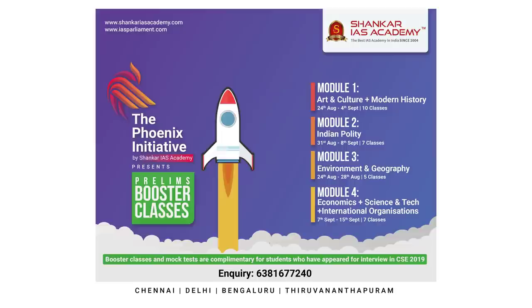There are four modules as part of this. Module 1 covers Modern India, Art and Culture. Module 2 covers Polity and Constitution. Module 3 covers Environment and Geography Maps. And Module 4 covers Economics, International Organizations, plus Science and Technology.